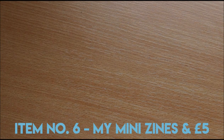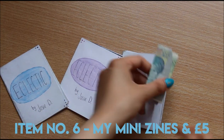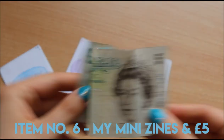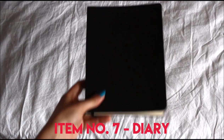I always keep my mini zines in my bag to look over for inspiration, or to show people what I'm into. And this five pounds is the only money I tend to carry — it's essential ice cream money, so I need to hang on to that.